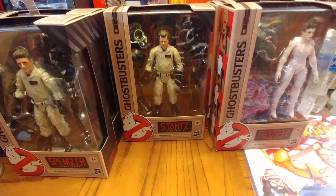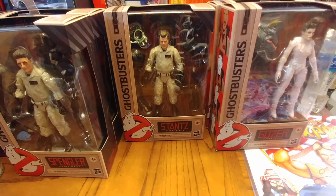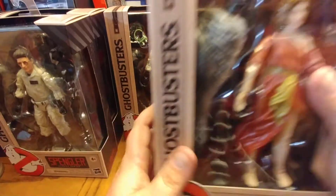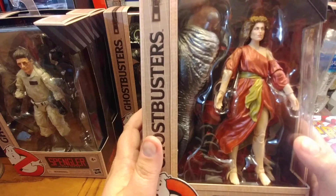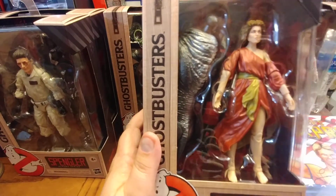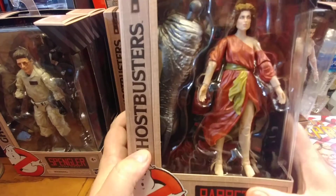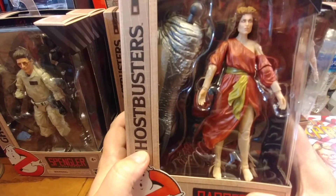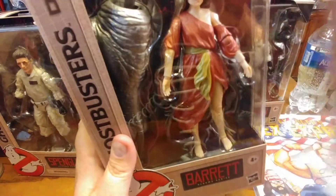I did find a couple of her — she comes with the head for the build-a-figure, while Dana Barrett comes with the body. Here she is — Sigourney Weaver. I don't know why her eyes are red; I guess it's because she was possessed and floating. That explains the red eyes like a demon. I'll put these two over here and we'll do comparisons.